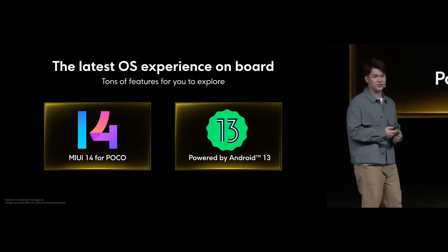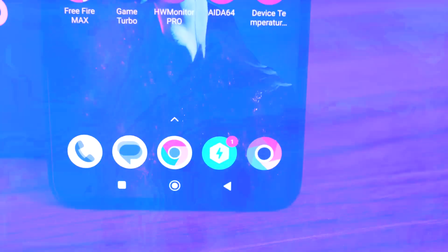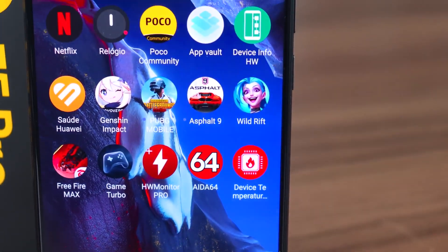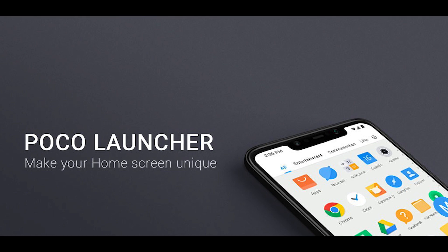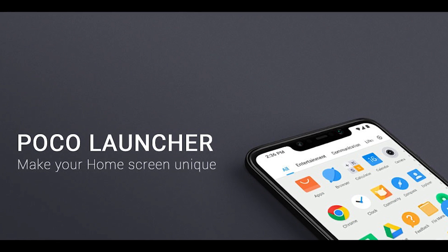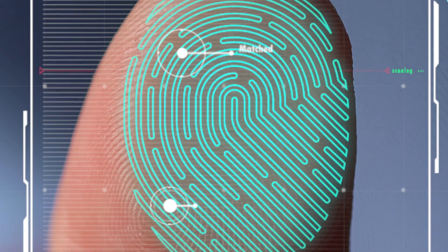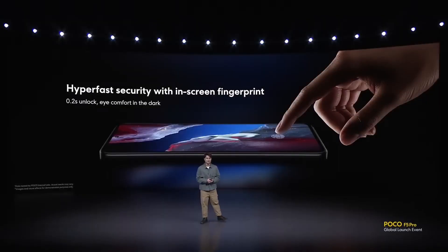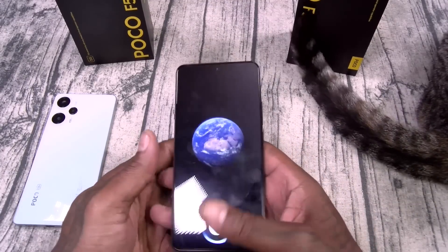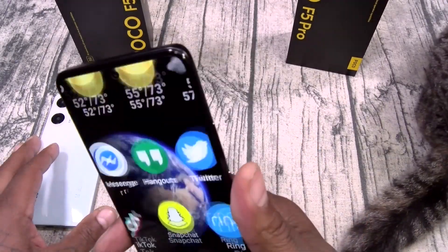Moving on to software, the Poco F5 Pro runs MIUI 13, which is based on the latest Android version. This means you'll have access to a surplus of features and customization options, allowing you to tailor your smartphone experience to your liking. Poco has also implemented its signature Poco launcher, adding a touch of uniqueness and enhancing the overall user experience. Security and privacy are of the utmost importance, and with the Poco F5 Pro's under-display fingerprint scanner and face unlock features, you can quickly and securely access your data without any hassle.